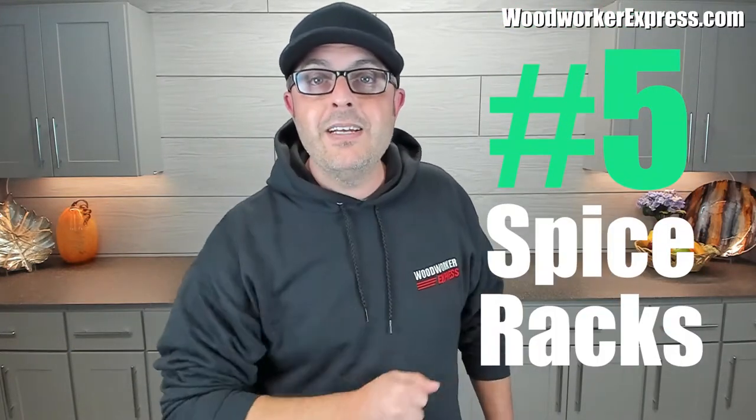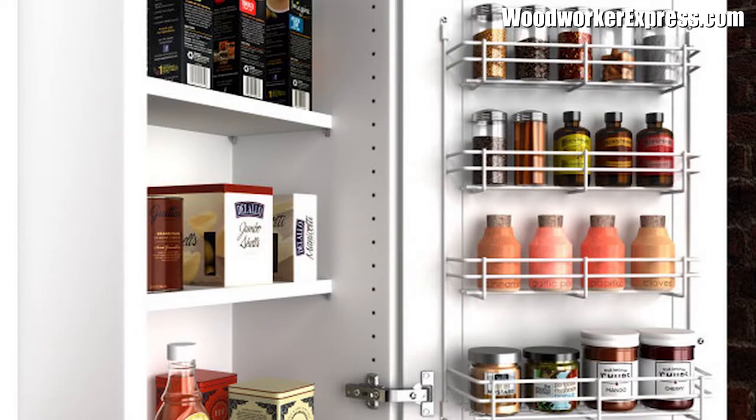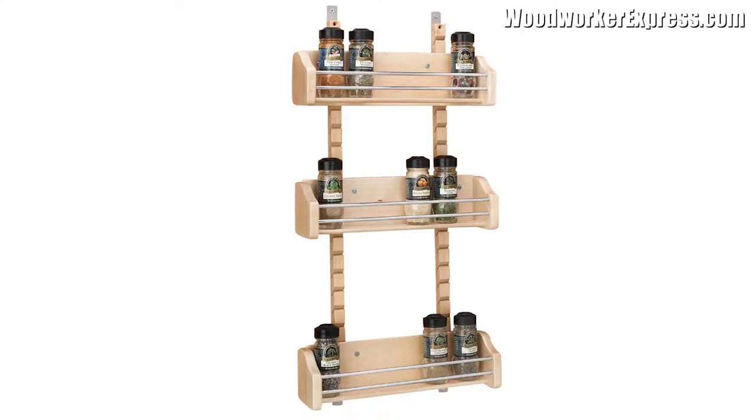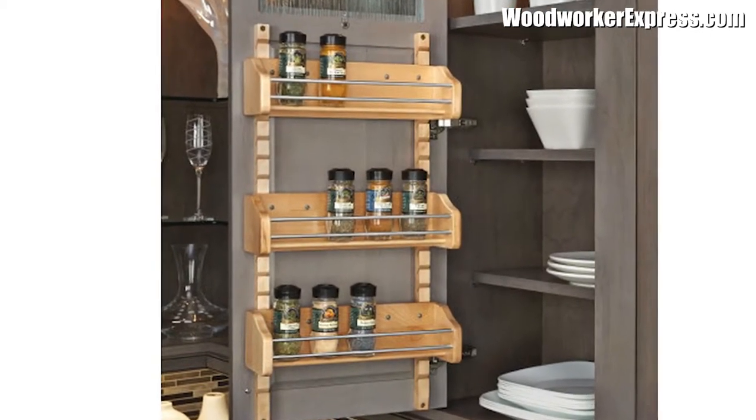Number five: spice up your doors. The backside of your kitchen cabinet door is a space with great potential that's often wasted. A spice rack is an ideal way to put it to use — it frees up the inside of the cabinet and keeps all of your spices nice and organized. Take a look at this door mount spice rack by Rev-A-Shelf, available in multiple sizes to fit each one of your cabinet doors.